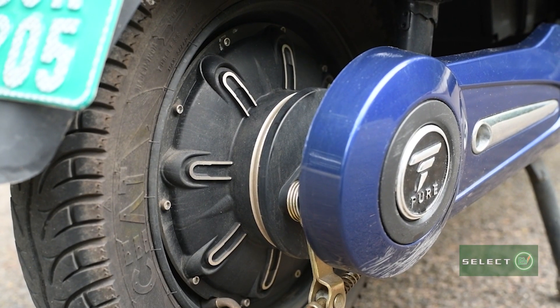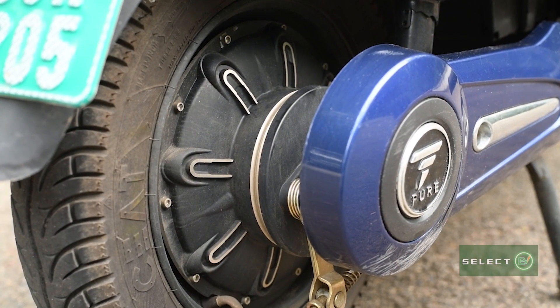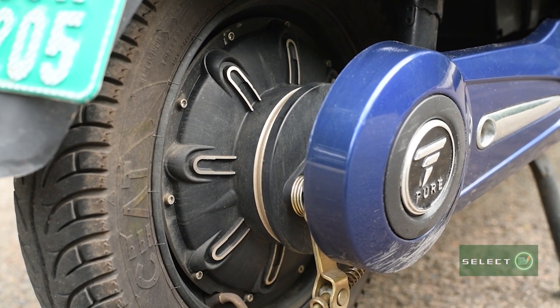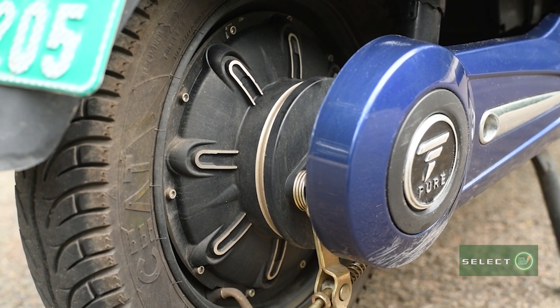Coming to the motor capacity, the motor is very advanced — 1.5 kilowatt nominal, 2.2 kilowatt peak — a BLDC long durable and efficient motor.